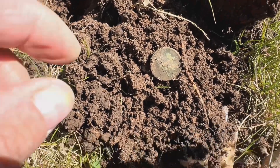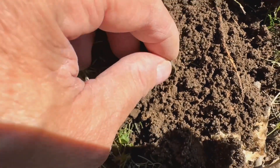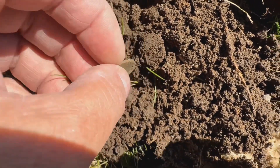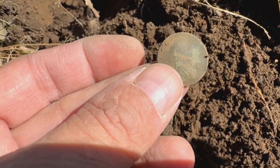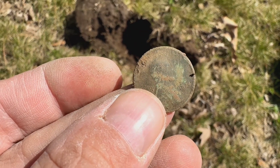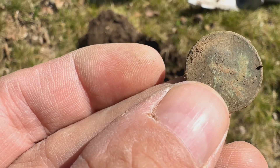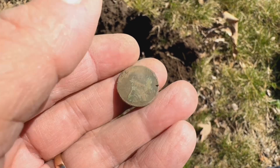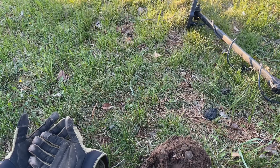I just opened up another hole — solid 42. I'll turn this around and show you what I've got. Wheat penny. Looks like a 1924. So far it's a wheat penny and an Indian head.